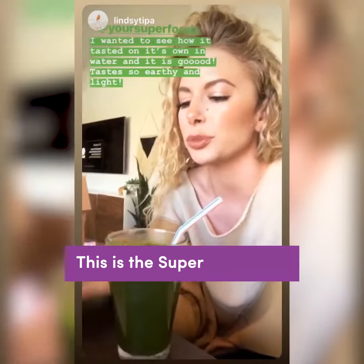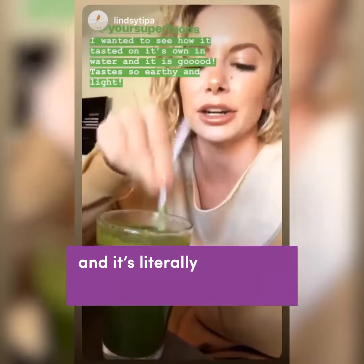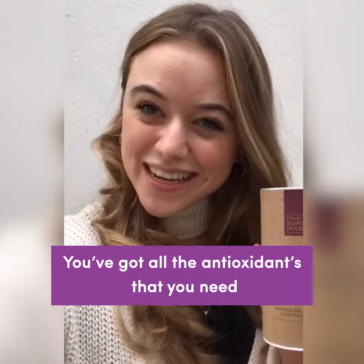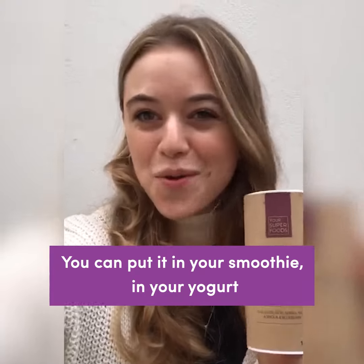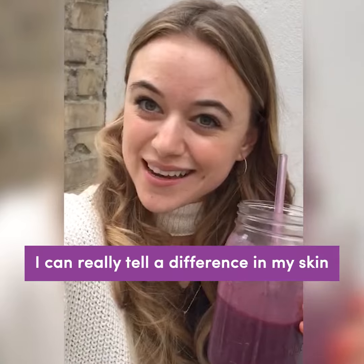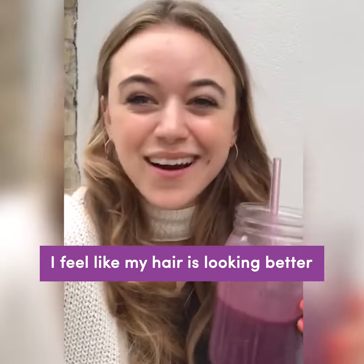This is the super green mix and it's literally all natural clean ingredients. You've got all the antioxidants that you need — you can put it in your smoothie, your yogurt, whatever you feel like. And I can really tell the difference in my skin; I feel like my hair is looking better. It's amazing.